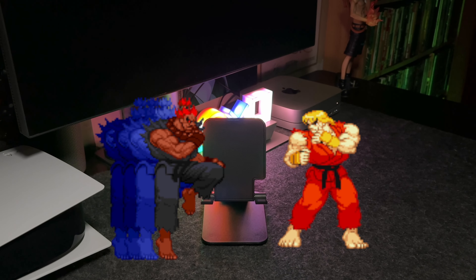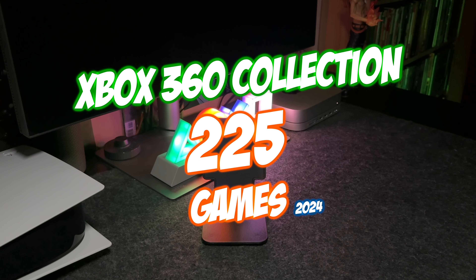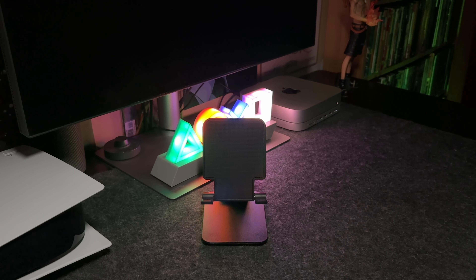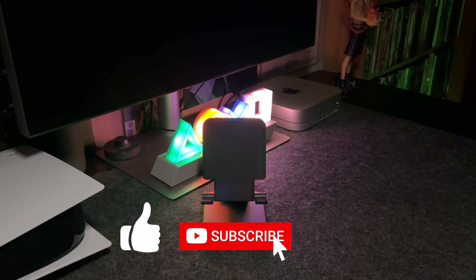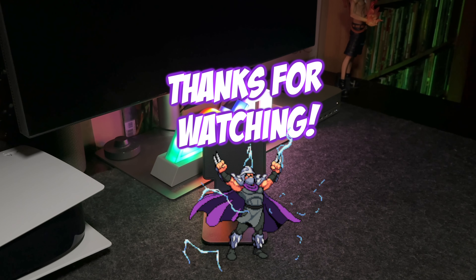Alright guys, so there you have it — that was part two of my Xbox 360 collection. We ended off at 225 games, and I've already picked up a couple more titles since I recorded this video, so stay tuned because there's a lot more coming — more pickups, more collections, and more surprises. Again, thanks for the support — like, comment, subscribe, and I'll see you guys next time.